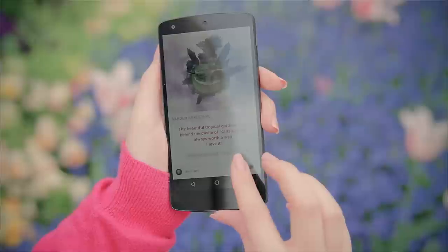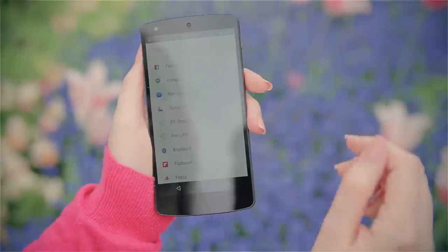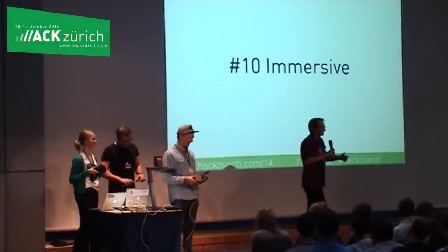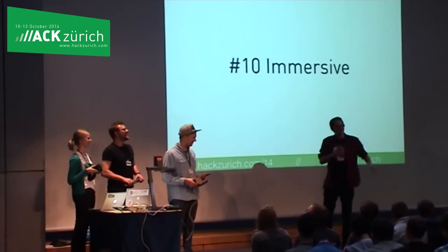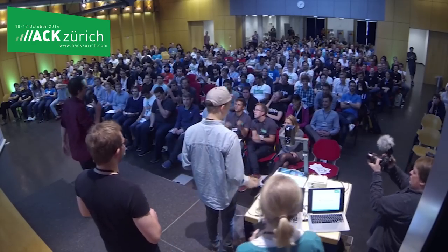Now you can share the Optograph with your friends — they don't even need the app to view it. This technology is simply amazing and it has been well received. We've won Europe's largest hackathon with our first prototype and we've come a long way since then.